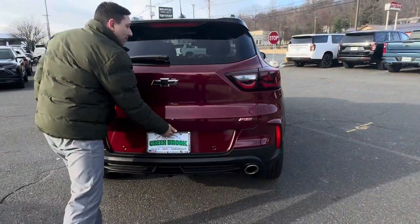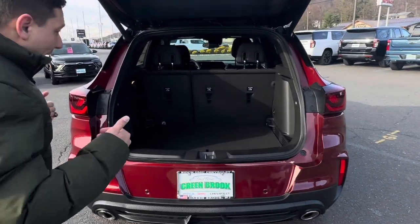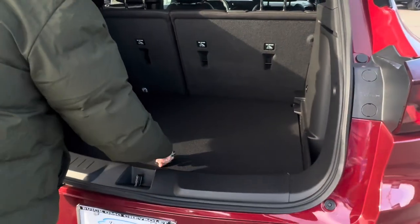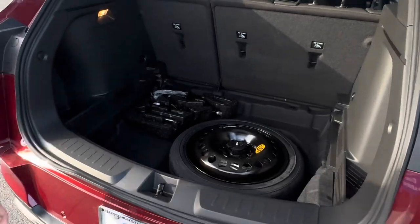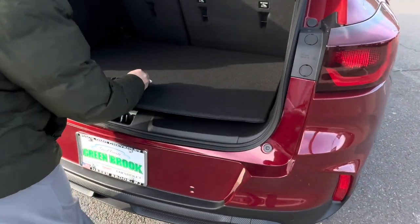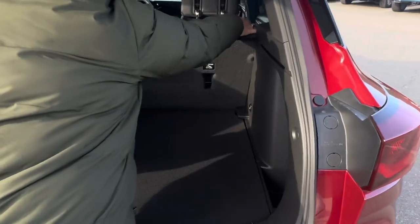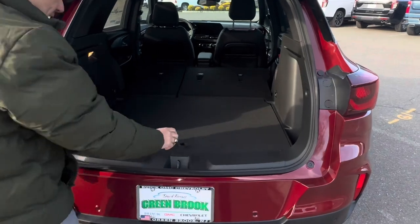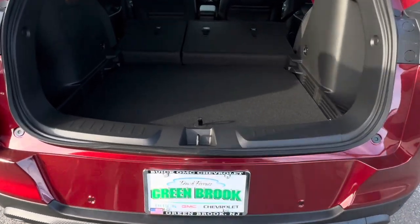By pushing a button right here in the bottom, you can open the beautiful power tailgate — another great feature on this vehicle. The drop-down floor in the back lets you easily pull it forward; you have the spare tire underneath it. You can also put the floor back up to have a flat surface all the way for maximum cargo capacity, or drop it down if you need an extra inch of clearance.